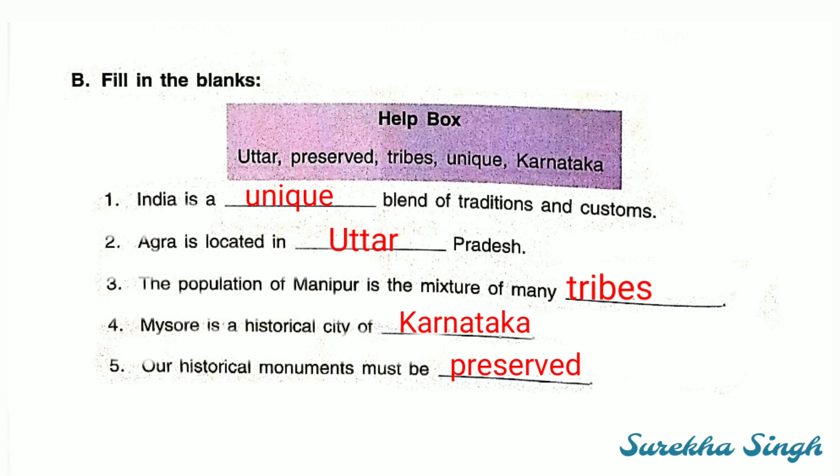Next, question number B — fill in the blanks. First: India is a unique blend of traditions and customs. Second: Agra is located in Uttar Pradesh. Third: The population of Manipur is the mixture of many tribes. Fourth: Mysore is a historical city of Karnataka. Fifth: Our historical monuments must be preserved.